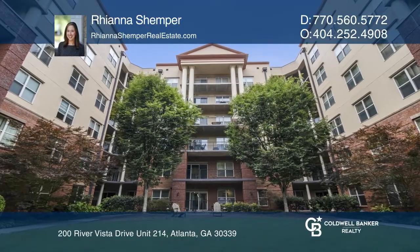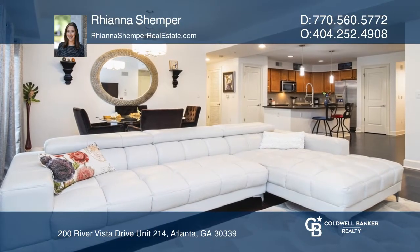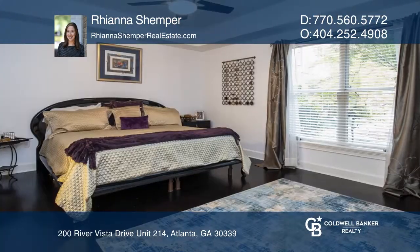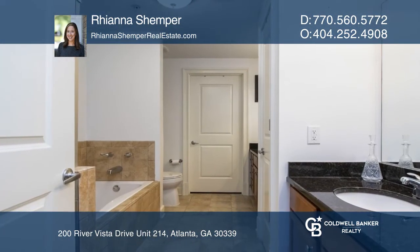This condominium has a spacious open floor plan featuring a kitchen with large island, offering great space for entertaining and easy daily living. The master suite features a spa-like bathroom with a custom walk-in closet. The covered patio walks out to a green space.